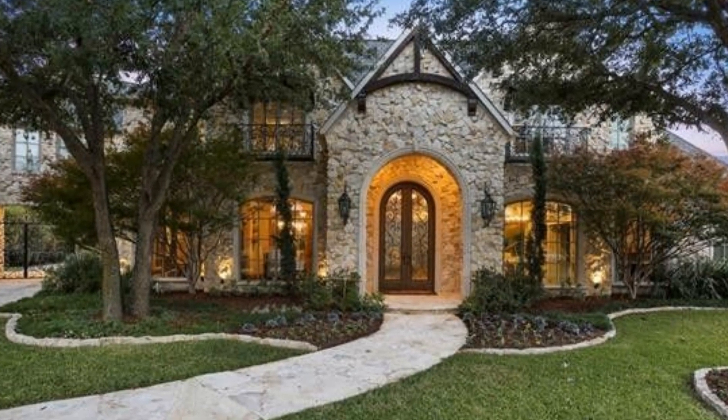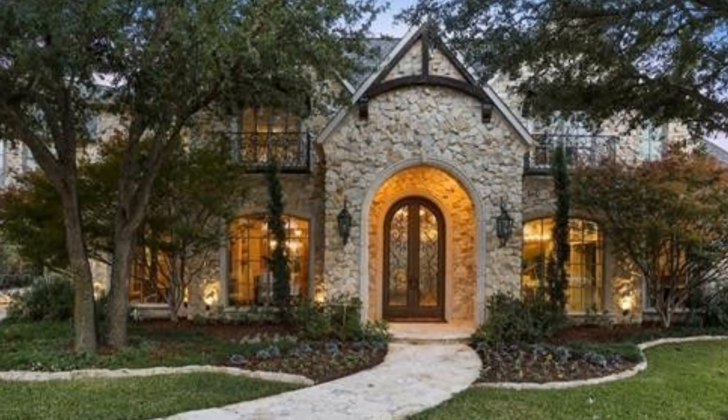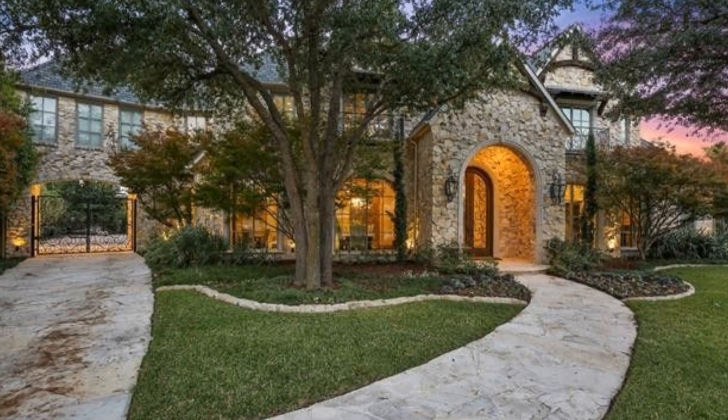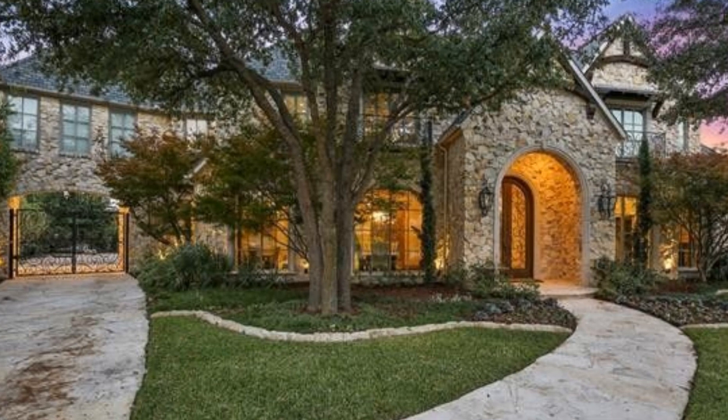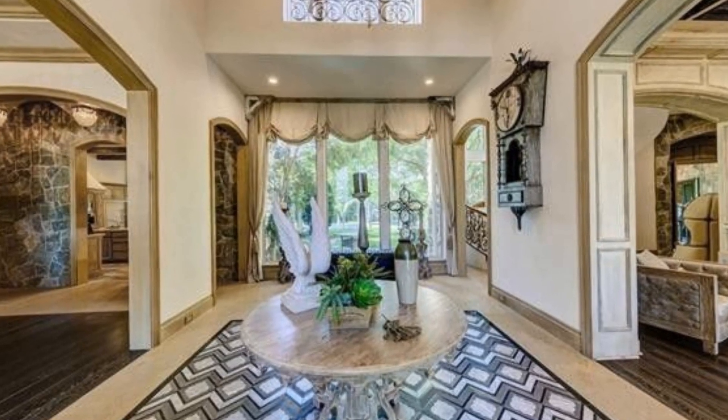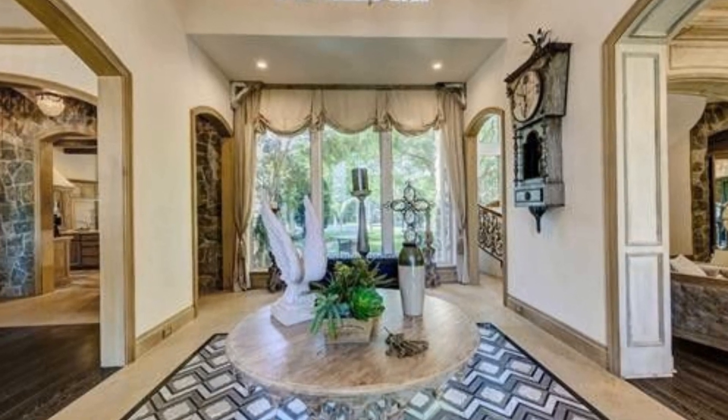Welcome to the Real Estate Insider. Today we're looking at the home of Ezekiel Elliott, running back for the Dallas Cowboys, America's team. This home, located in Frisco, Texas, is inspired by the glorious chateaus of France.